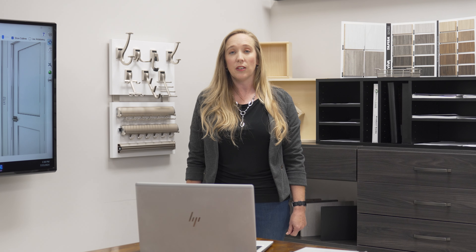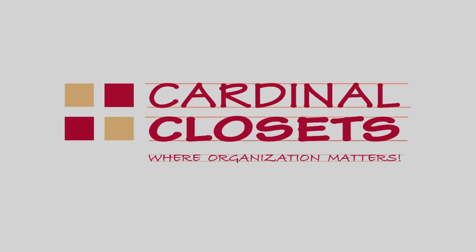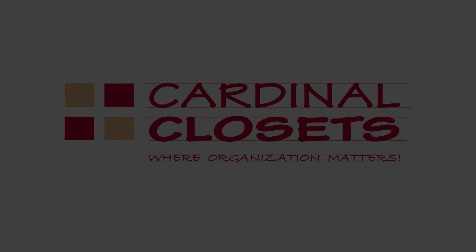Thank you for choosing Cardinal Closets. We look forward to working with you to create the perfect storage solution for your home. If you have any questions or want to get started, contact us today.